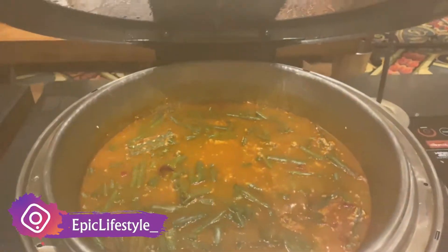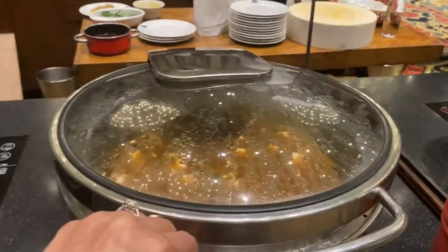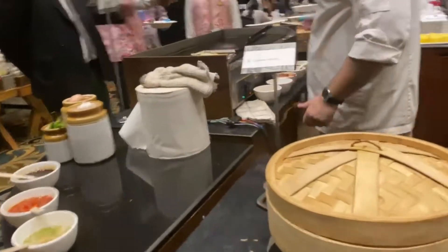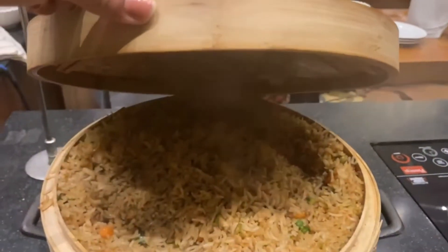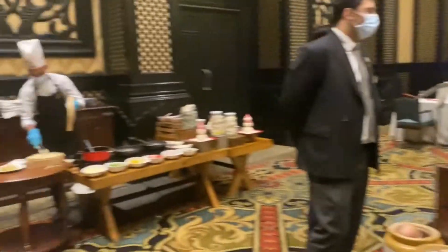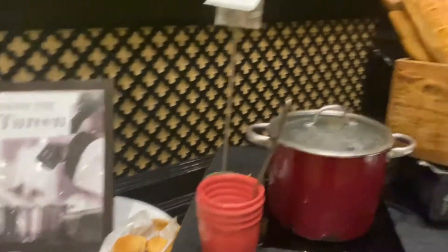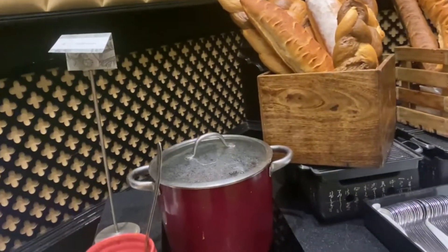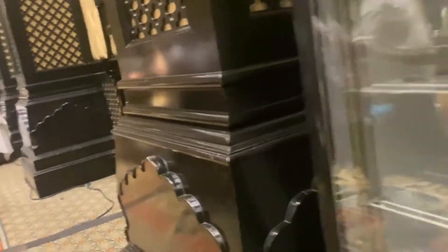Wow wow! Oh dekho kitna garma garam dhuwa aa raha hai. Tofu for you, or yahan pe fried rice — Cantonese fried rice, let me just show you how they look. So as you can see, I should have come here first — soup lete hain: ek veg soup hai aur ek non-veg soup hai. So let me take you to the dessert counter.